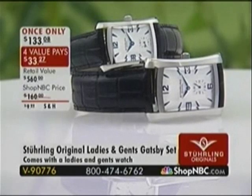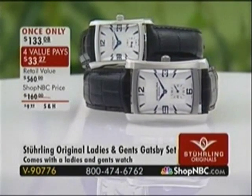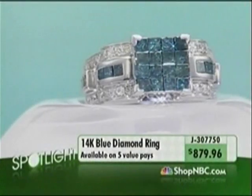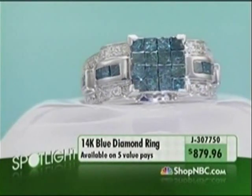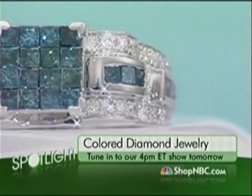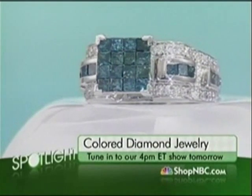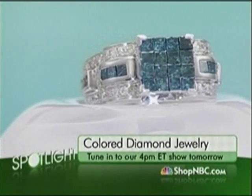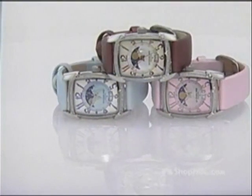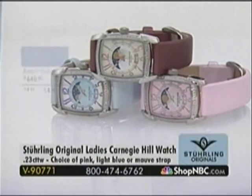For today only — about another hour and 20 minutes — this is the beautiful ladies' and gents' his-and-hers Gatsby Ensemble, once-only priced at $133.08 for both watches. Those four value pays expire when the price goes up at midnight tonight — and that's about half sold out at this point. Also coming up: a brilliant ring back in stock for the first time in all sizes, on five value payments — coming up tomorrow at 4 p.m. Eastern during our colored diamond jewelry show. We'll be kicking off those shows in one hour and 20 minutes with Libby and Chuck and the chocolate diamond our top value.